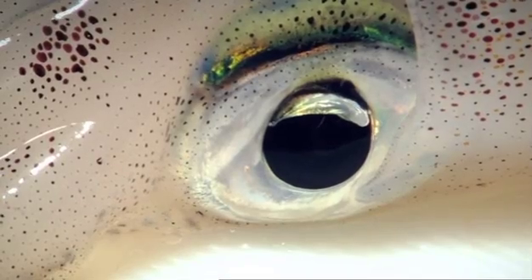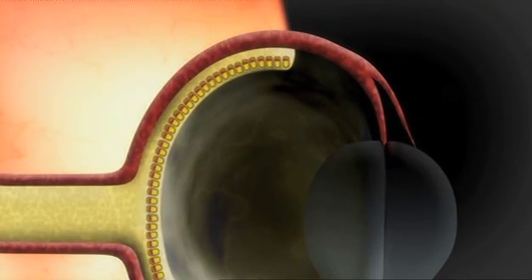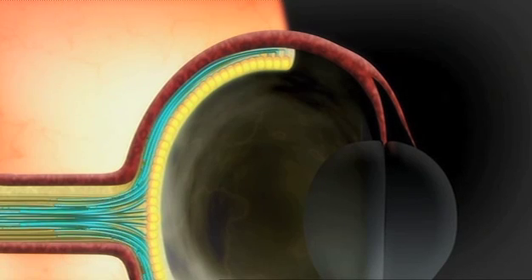The squid eye and the vertebrate eye are really very similar — they've converged on the same pattern from very different starting points. There is an interesting and revealing difference: the squid eye is, you might say, well designed, because the retina is the right way round, with the light-sensitive cells pointing towards the light, and the nerve cells connecting them to the brain coming off from behind, as a good engineer would have designed them.